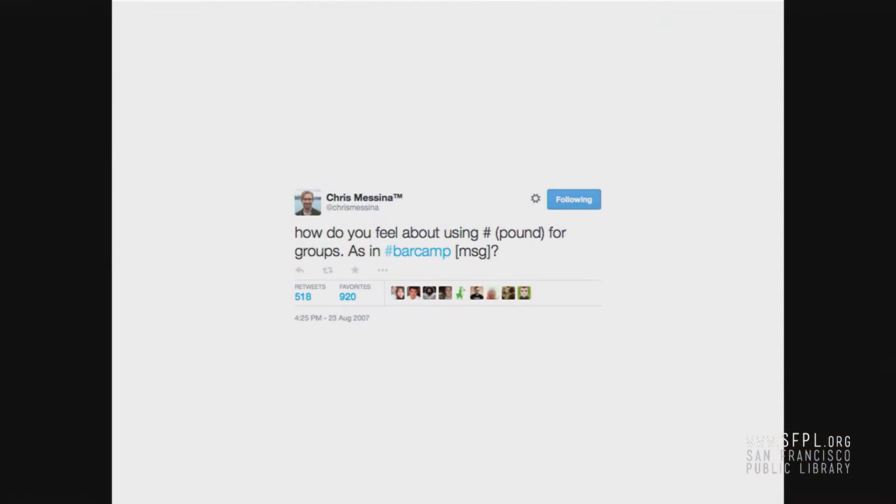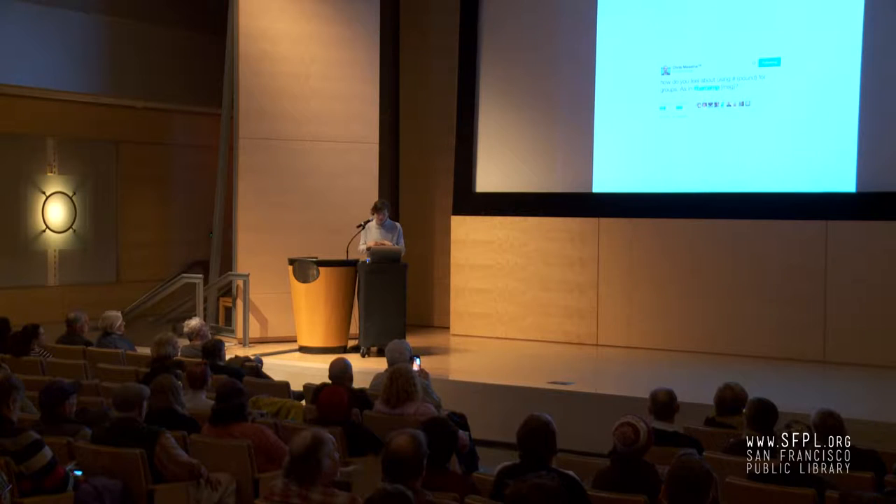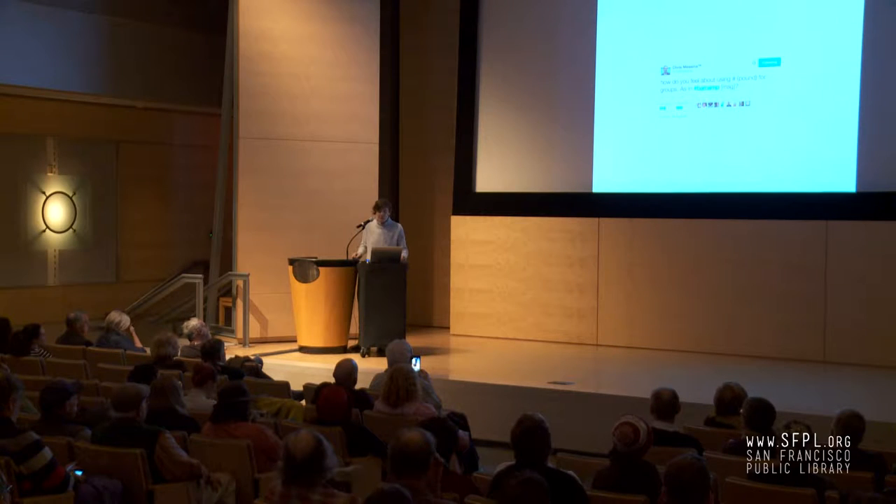Hashtags help people gather, they help movements form, they help products sell. We see it all around us in front of our words. And its modern usage began in 2007 with one tweet. This is the first tweet. It says, 'How do you feel about using pound for groups, as in hashtag bar camp?' This guy named Chris Messina invented the hashtag because he went to this nerdy convention called bar camp and wanted to make sure that everyone at the convention could meet and talk about it. So he posed this question to the group: could we use this thing to tag our words? He didn't invent this symbol — there was other stuff before him — but he was using it in this new way.